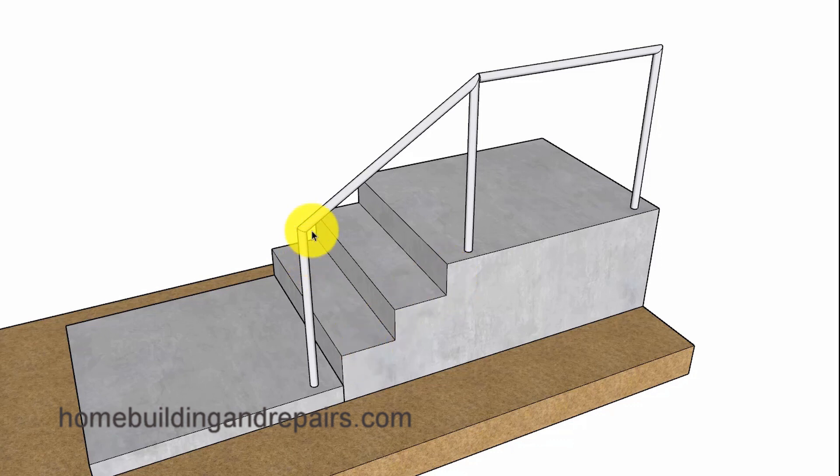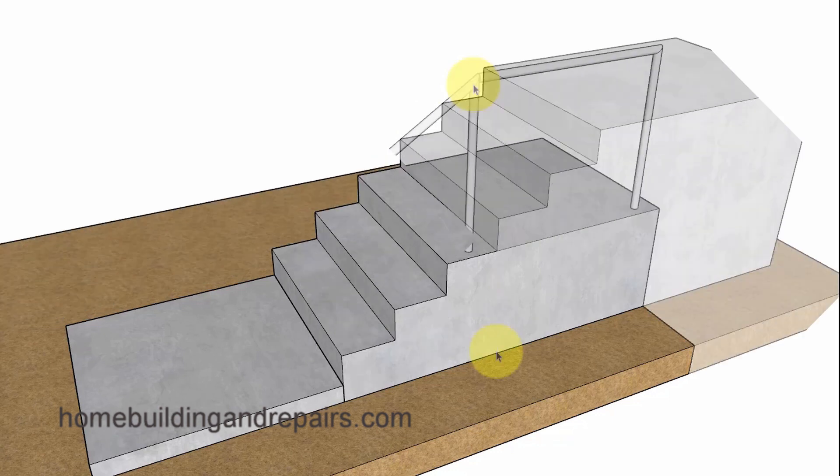So again, three risers require no grippable handrail. Four or more risers will require one grippable handrail on one side of the stairway.